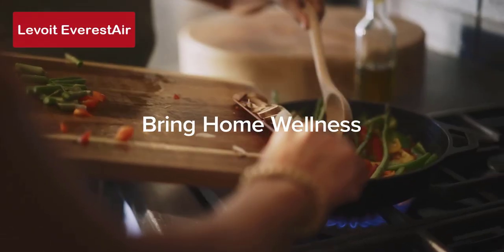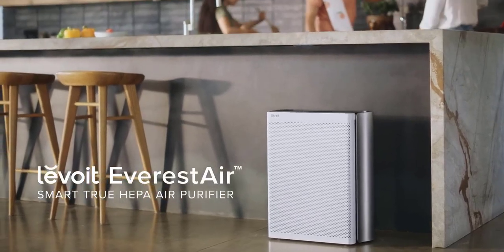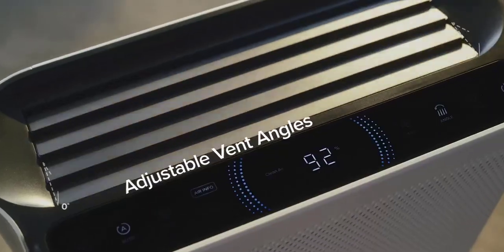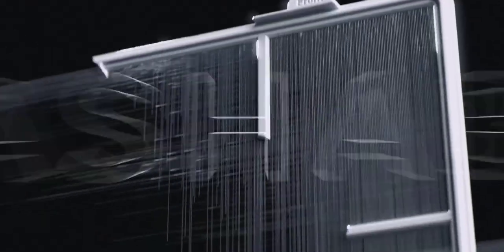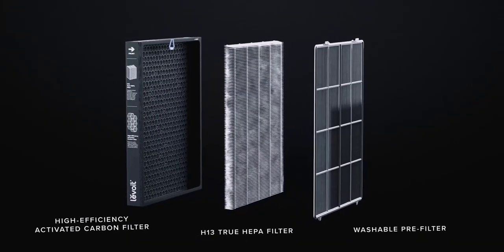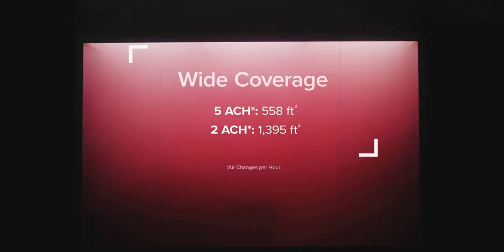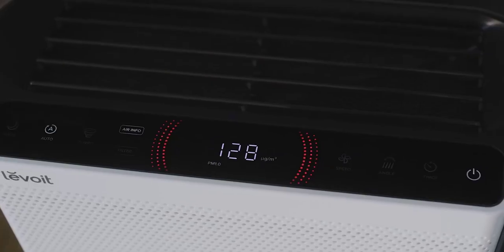Next up, at number two, we have the Levoit Everest Air. Levoit makes a second attempt in the mid-range to high-range air purifiers with their newest flagship, the Levoit Everest Air. This model seems to correct many of the mistakes from their previous version. It offers the best Levoit power, great add-on smart features, and Wi-Fi capability with a user-friendly app. With its high CADR rating and Energy Star certification, it's designed to deliver exceptional air cleaning performance. However, it lacks casters, which would have been a nice addition, and the two-year warranty may not be a strong selling point in the high-range category.